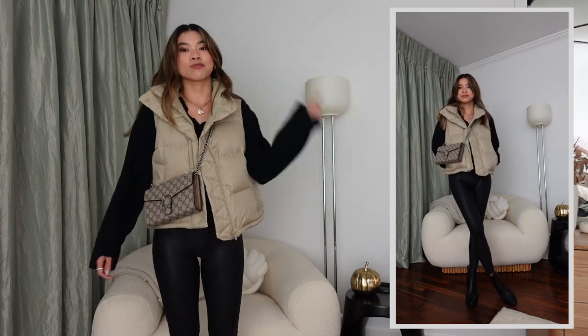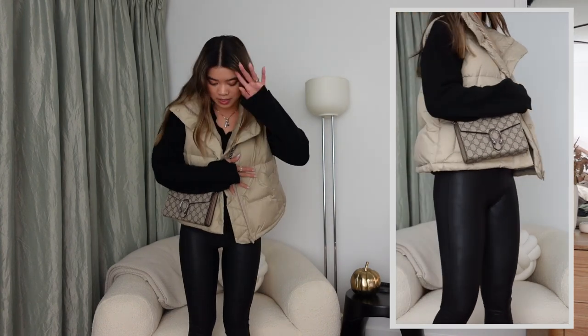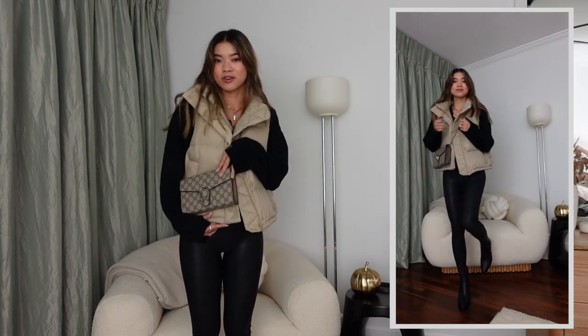My rule for styling is: when in doubt, wear all black. I've got on Spanx faux leather leggings — super comfy with a great metallic sheen that makes them look like faux leather pants. I've paired them with a black sweater dress from Revolve that runs a little short on me, so I tucked it up under a Free People bra to create an almost cropped sweater look under the vest. Then I've got my Gucci chain wallet and sleek black heel boots from Madewell, which elongate the legs beautifully.